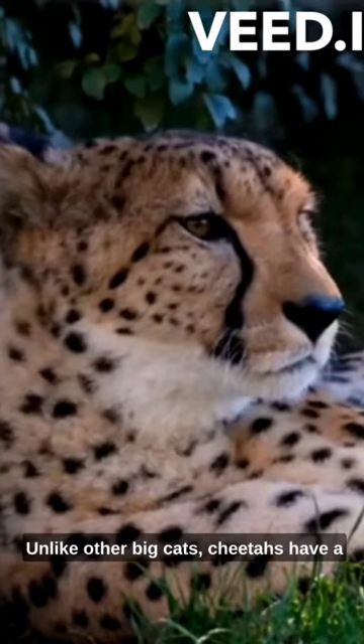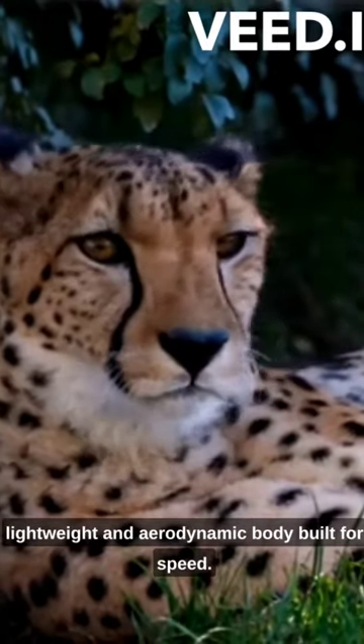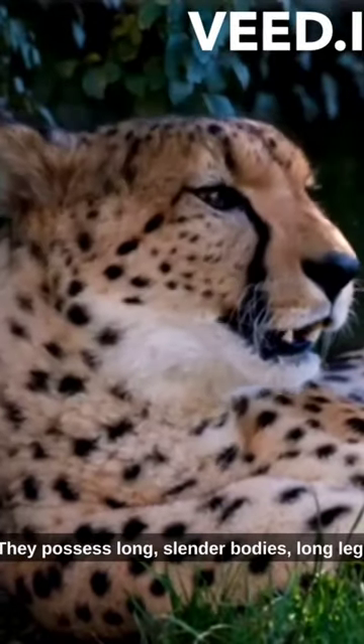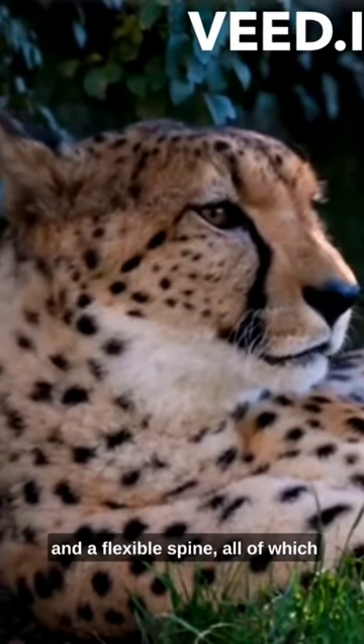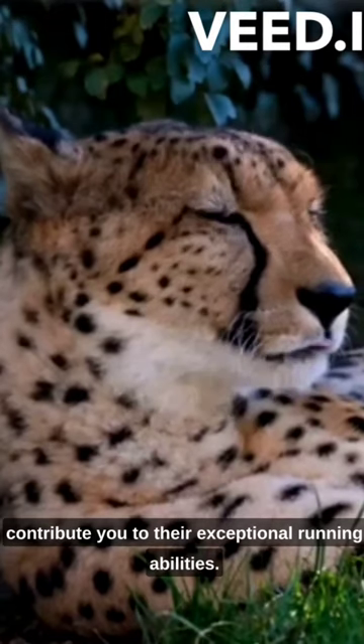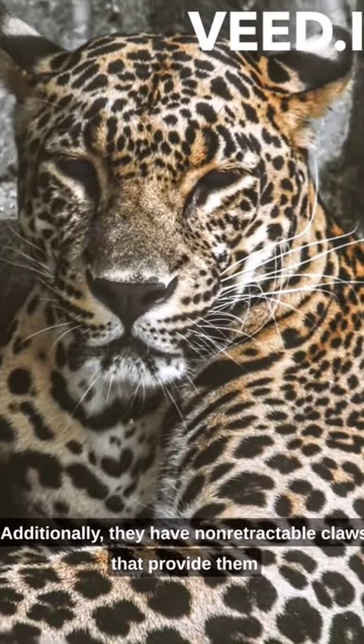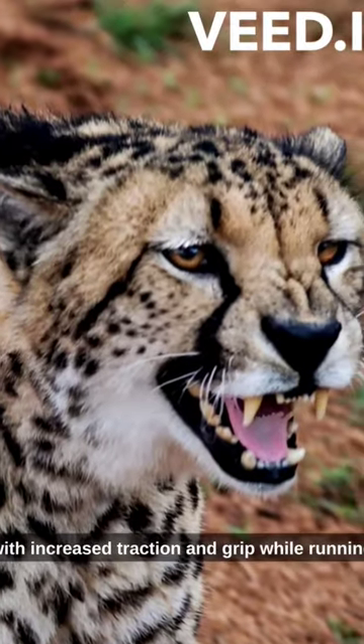Unlike other big cats, cheetahs have a lightweight and aerodynamic body built for speed. They possess long, slender bodies, long legs, and a flexible spine, all of which contribute to their exceptional running abilities. Additionally, they have non-retractable claws that provide them with increased traction and grip while running.